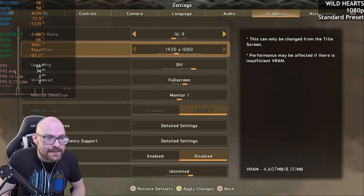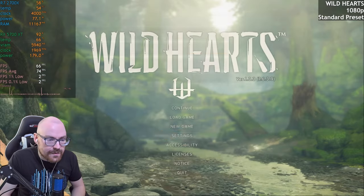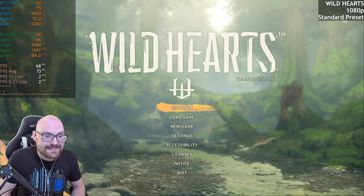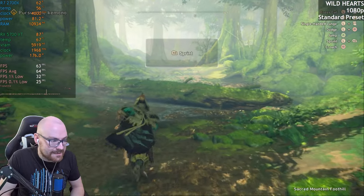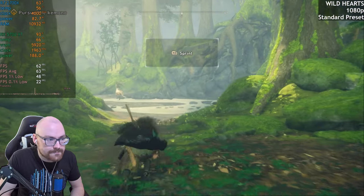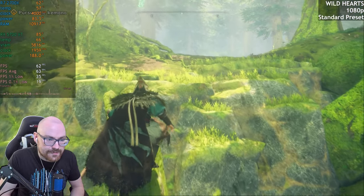We'll try Wild Hearts now. We'll run this at 1080p, no upscaling, and I think we'll go with the standard settings. Let's see how it handles that — it's not a particularly well-optimized game, in my opinion. We'll see how it handles the 5700 XT. All right, here we go. Yeah, we're getting 60-odd FPS already, but the percentile lows aren't looking great. We get a bit of micro-stutter here and there, but at least it's somewhat playable.